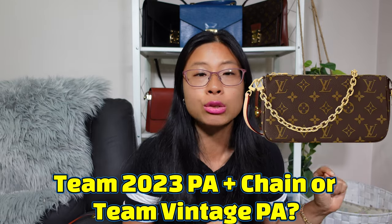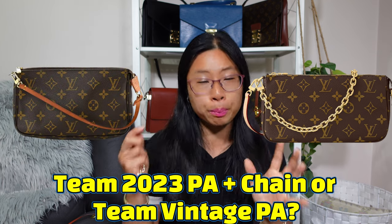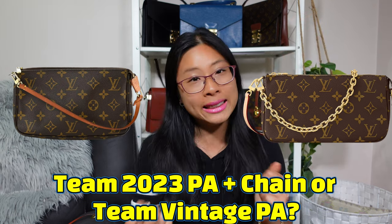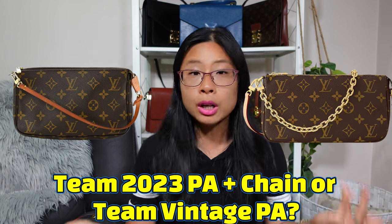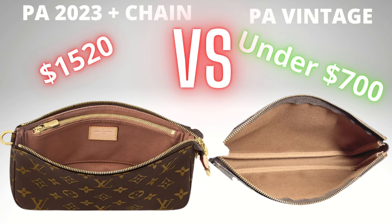Is that price worth it for you? Tell me your comments and opinions down below. Are you team new model 2023 with that extra chain, or are you team vintage? For me, with that extra price increase, the new one for those little changes is not quite worth it in these economic times. If I want a longer strap, I can put on a strap extender. If I want a gold chain, I can put on my own gold chain. I'm going to put a cross-body strap on it anyway — and neither of them come with one. That extra zippered compartment I love, but I can live without it. So for me, I am team vintage.